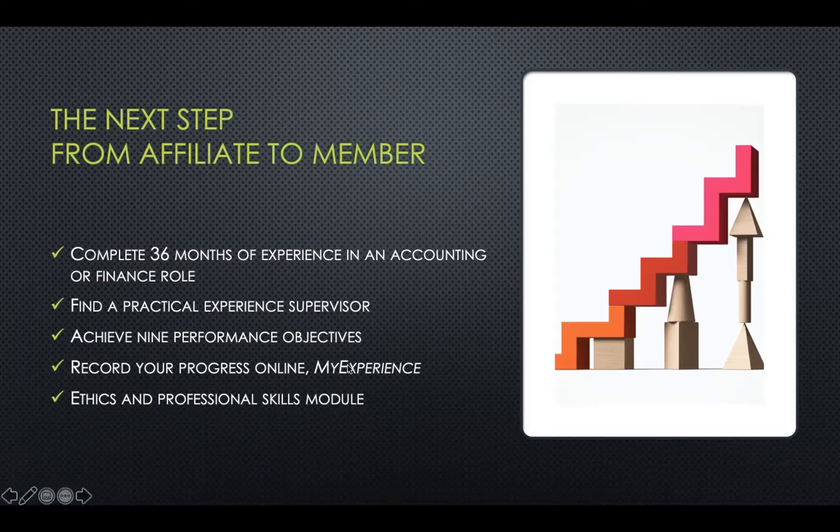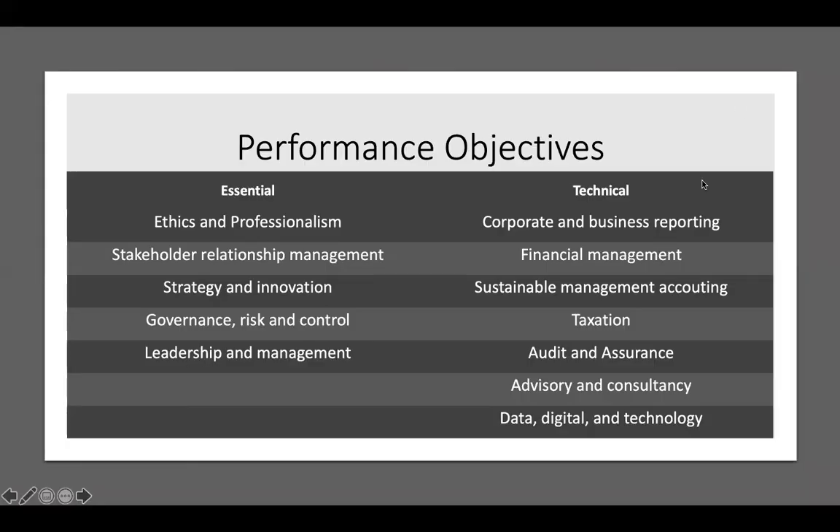What are the nine performance objectives? The ACCA has split them into two categories: essential and technical. In the essential category, there are five performance objectives, and you need to achieve all five of them as an individual in a professional working environment. On the technical side, you need to achieve at least five out of 17. These are indicated in categories, and you can hop over to the ACCA website to see these in more detail.